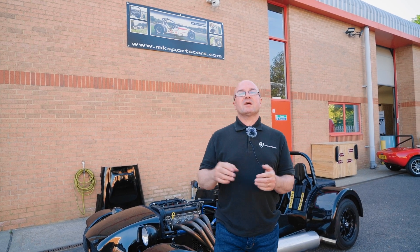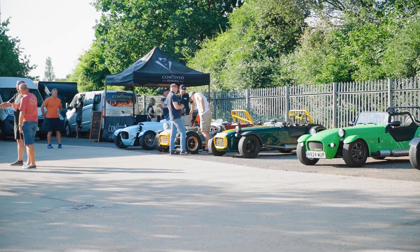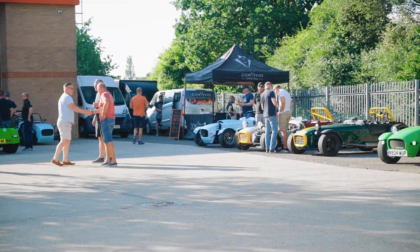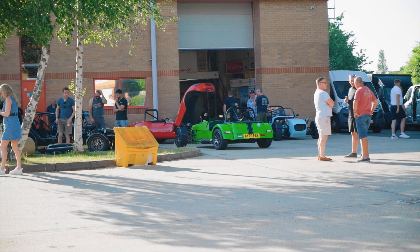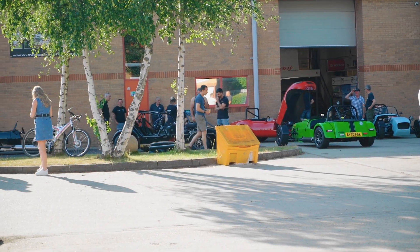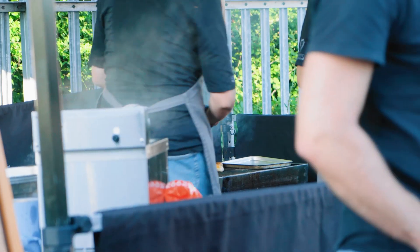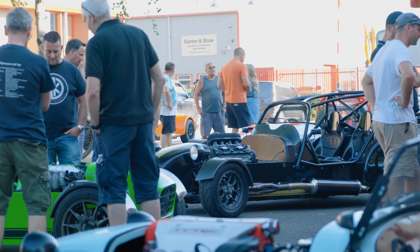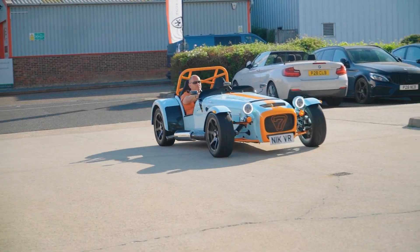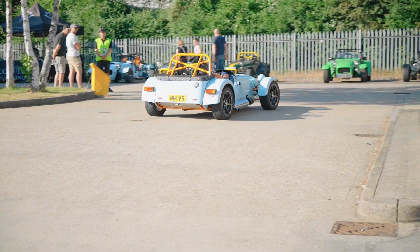Hi guys, welcome back to Kit Car Direct and MK Sports Cars. We've had a Cars and Coffee evening - it's Tuesday, it's been amazing, sun has been shining all day, it's like late 20s in temperature. We had a really good turnout today, lots of cars here - all variety. We've had Grasscars and Daxies, MKs, Westfields and loads of different cars coming and going throughout the evening. We've had food on tap. Elliot's going to show you what's been coming and going. We've got another evening session coming up if you wanted to have a blast and a burger.